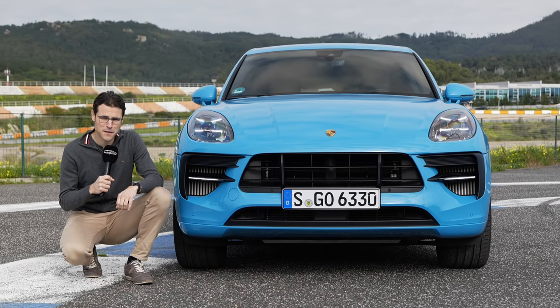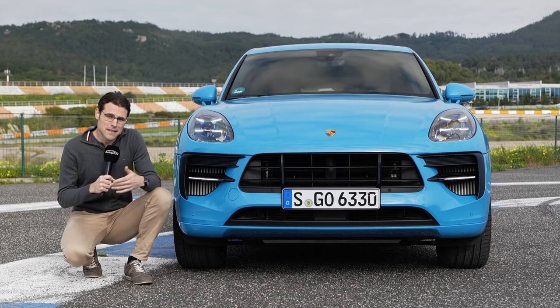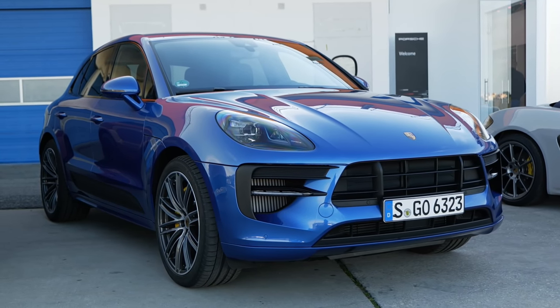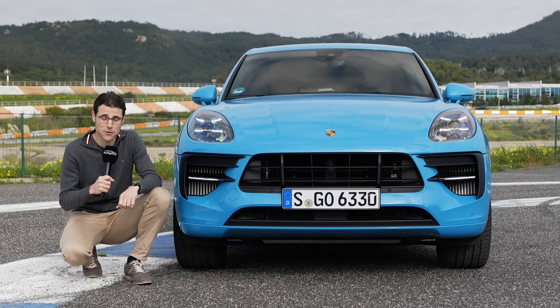Here the Macan facelift in the front — all about the color in this case with the Miami Blue. The true Thomas Blue color would actually be the Sapphire Blue, which is a little bit darker blue tone, a little bit more elegant. And this one here, the Miami Blue, more screaming out.